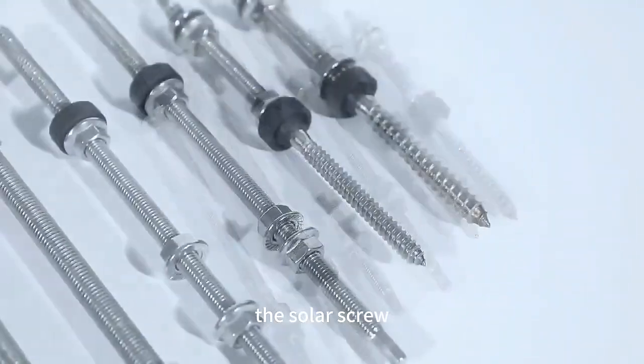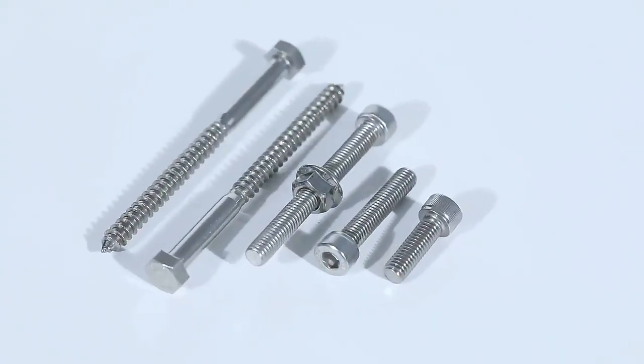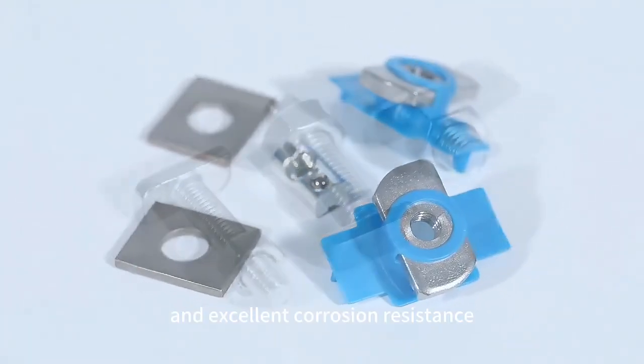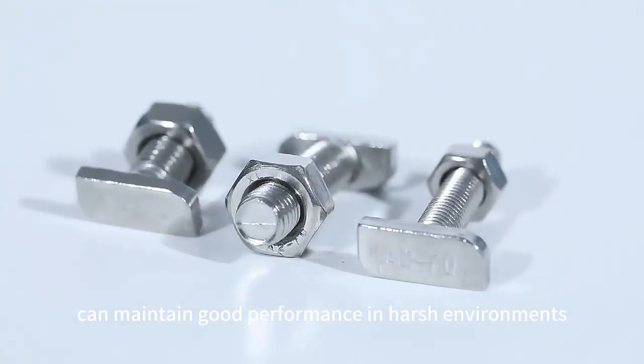The solar screw plays an important role in the installation of the solar bracket. At the same time, solar screws have high strength and excellent corrosion resistance, and can maintain good performance in harsh environments.